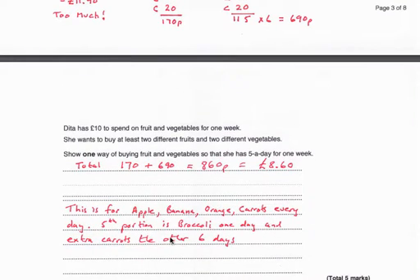To specify what she's having: apple, banana, orange, and carrots every day. The fifth portion is broccoli on one day and extra carrots on the other six days.